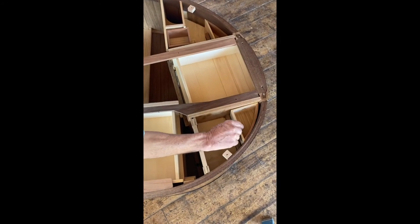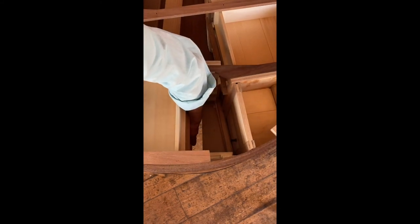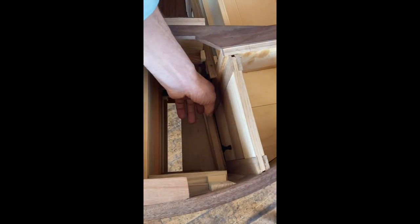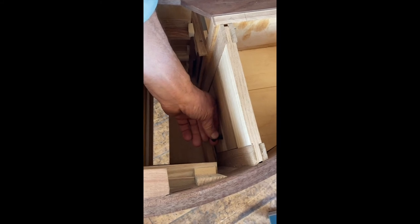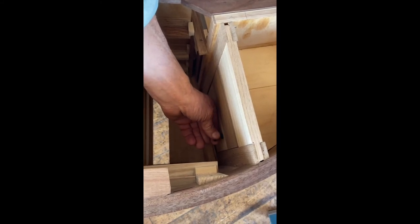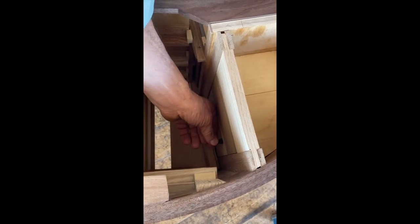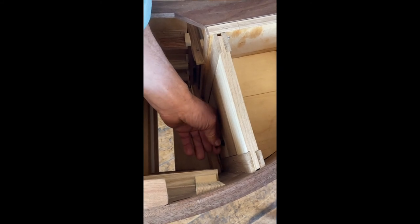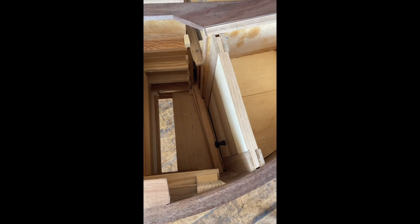I've also built in some false leads — things that look like secret compartments that actually aren't. Here's a little knob on what looks like a door. You pull out the drawers and it looks like a secret compartment. You can turn the knob, you can push it, and there's a spring associated with it, so it's giving you resistance like you think you're actually doing something — like maybe if you turn it a couple of times to the right and left, you can open it. But nothing will ever happen.